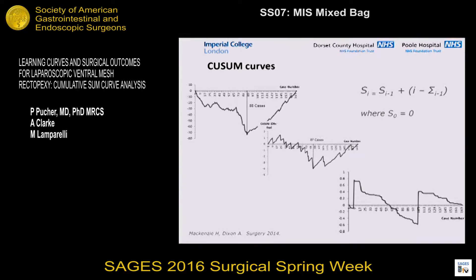CUSUM curves are a formulaic way of looking at learning curves. Essentially, what CUSUM does is take the difference between a given outcome for a given case and the mean of the outcomes for all preceding cases — for example, in terms of operating time. In practical application, as you reach that plateau and the slowing of improvement, what you'll see is an inflection point in the graph, and that's what you're looking for in CUSUM curves.